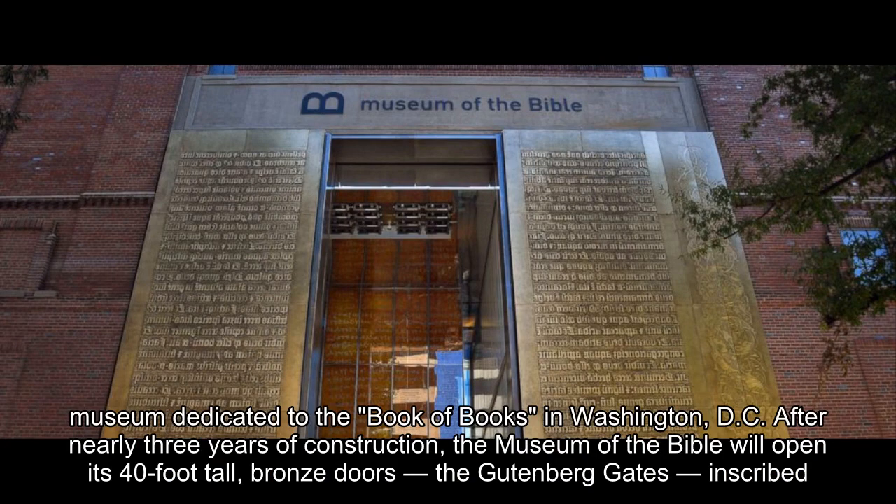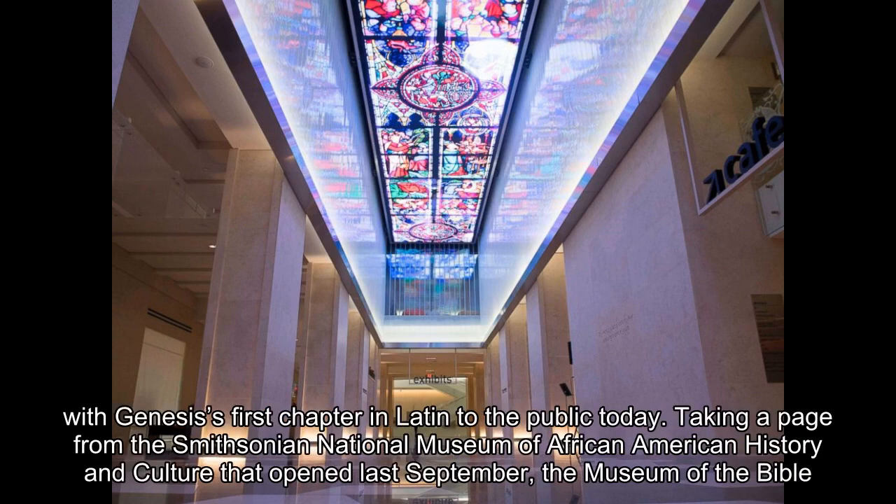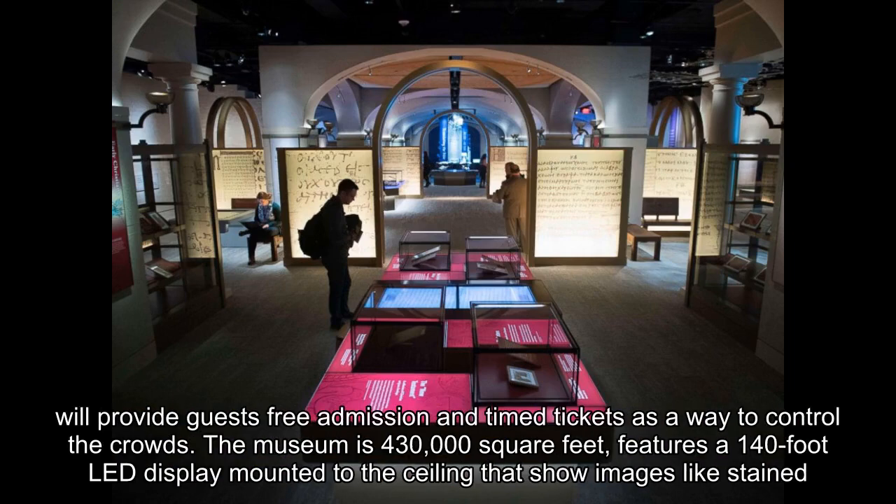After nearly three years of construction, the Museum of the Bible will open its 40-foot-tall bronze doors — the Gutenberg Gates — inscribed with Genesis's first chapter in Latin to the public today. Taking a page from the Smithsonian National Museum of African American History and Culture that opened last September, the Museum of the Bible will provide guests free admission and timed tickets as a way to control the crowds.